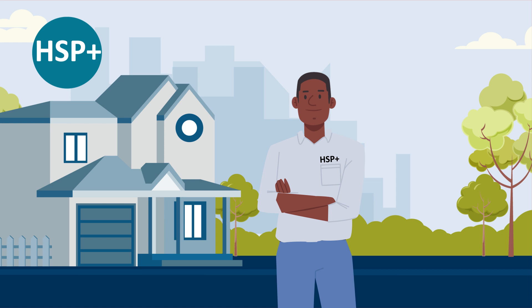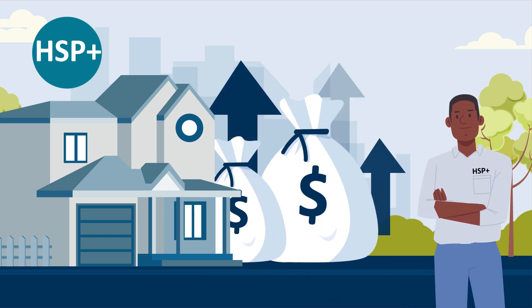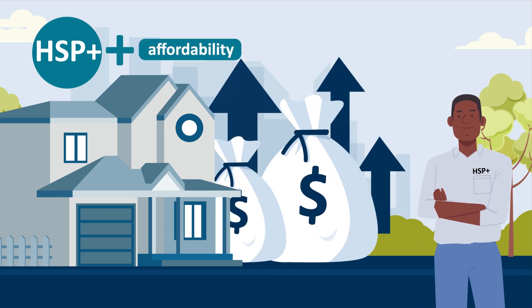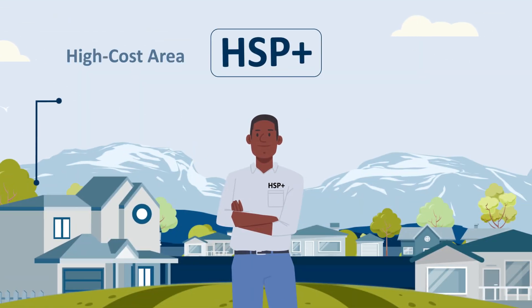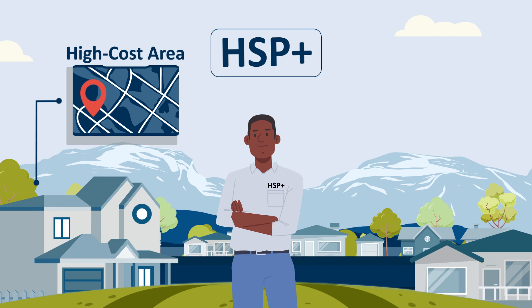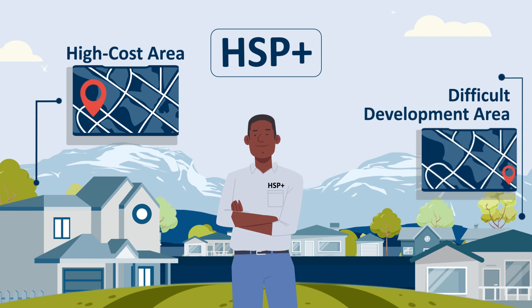HSP Plus was created in response to increasing housing costs and homeownership affordability challenges affecting certain areas of our district. HSP Plus, formerly the high-cost area HSP, provides additional funding to not only high-cost areas, but also counties located in non-metropolitan, difficult development areas.